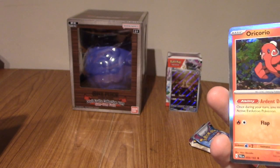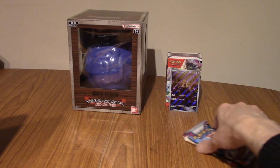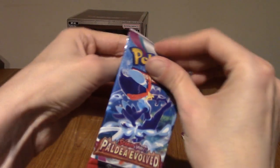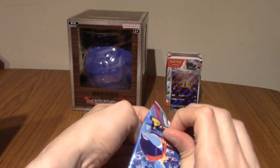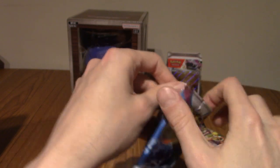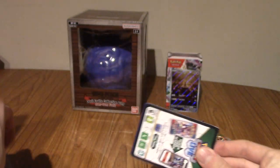Penultimate pack. We've pulled an Alt-Art, so I'm not going to say we've not had great pulls. And we've pulled an EX, technically. So we've definitely hit some pretty good odds so far. Out of four packs, an Alt-Art and an EX. Pretty good.